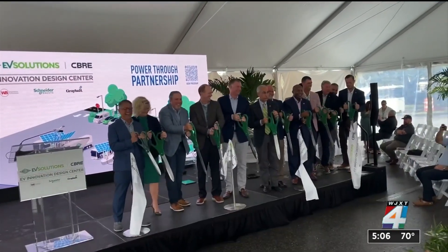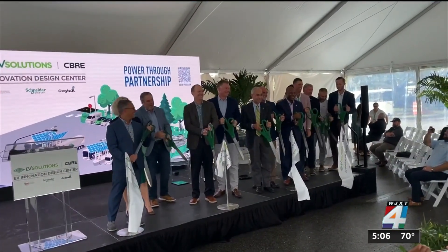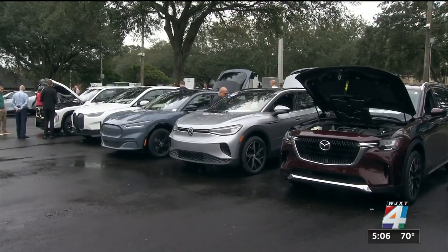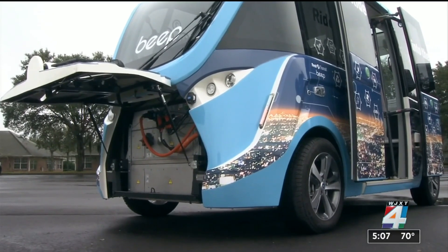This move is being considered opening the door to the future of transportation. Miller Electric Company partnered with several other groups to open an electric vehicle innovation design center.